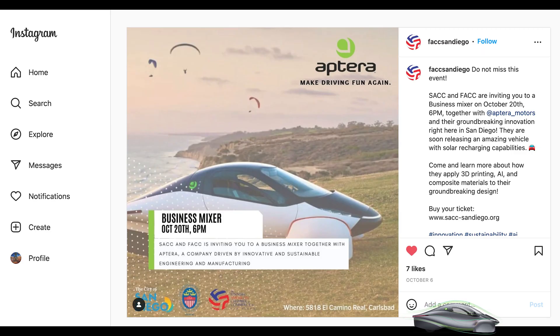Aptera is hosting a business mixer with the Swedish American Chamber of Commerce at their factory in San Diego. If you're a non-member it's $30; if you're a member it's $20. This is October 20th at 6 p.m. The description says they're going to talk about how Aptera applies 3D printing, AI, and composite materials to their design.